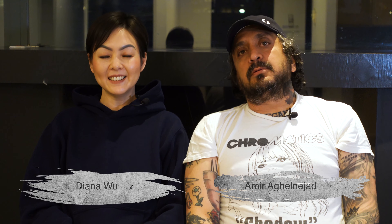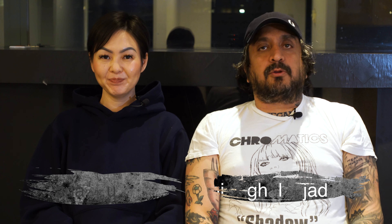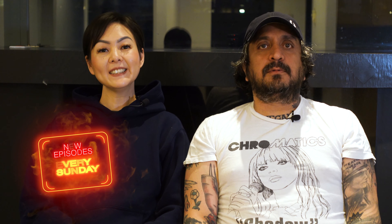Hey, this is Amir. This is Diana. And you're watching Vegan Twosome. Welcome back to our channel. If this is your first time here and you're interested in vegan food and all other vegan things, you're in the right place. Sit back, relax, grab yourself some Dan Dan noodles, and enjoy this episode. We have a new episode every Sunday.